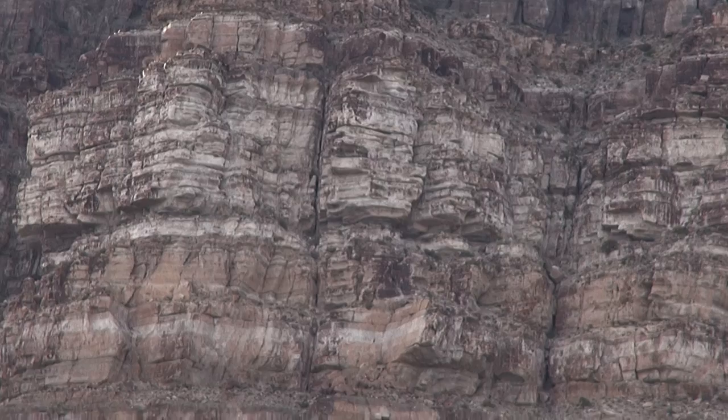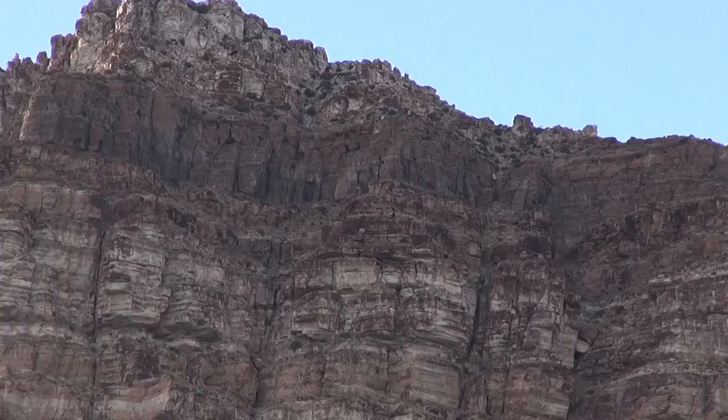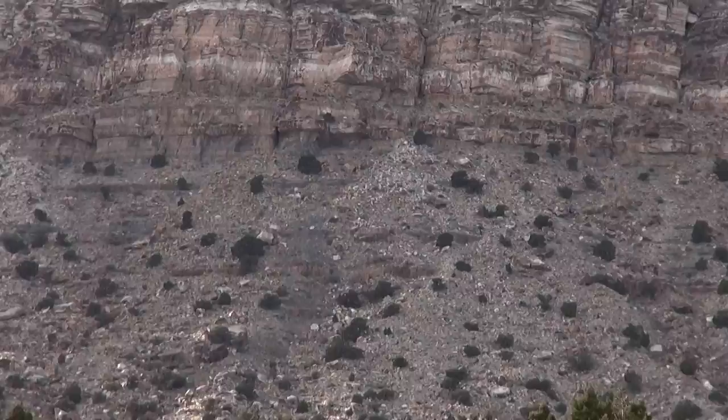Above the Lehman Formation, among the massive rocks up there, is the Watson Ranch Quartzite, the Crystal Peak Dolomite, and then right on top the Eureka Quartzite. The rocks here on the ground are pretty much a mixture of everything that's come down off that mountain, so they're all different rocks from those different formations.